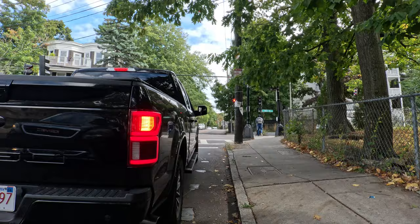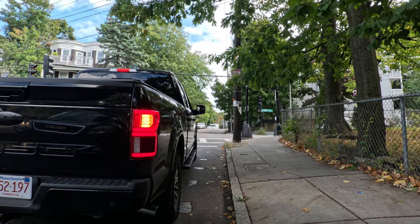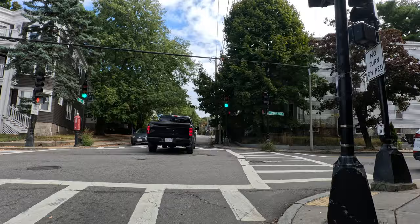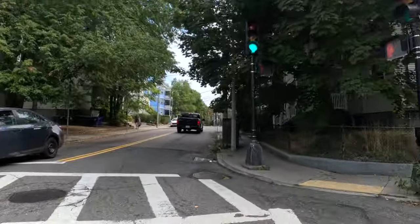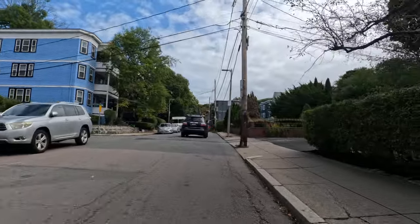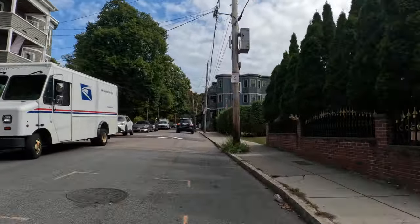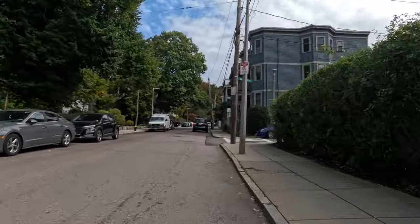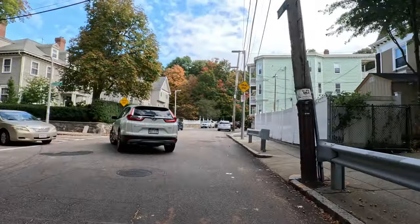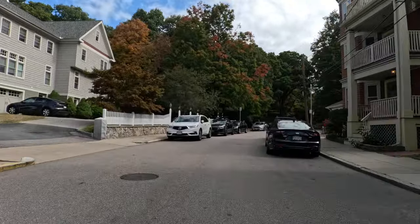I've got the walking signal but I can't really sneak through here. Now we've got to go from a standstill — it is what it is. We're on Glenn Road by the way; Green Street switches to Glenn.